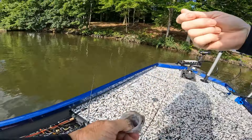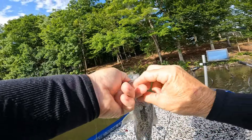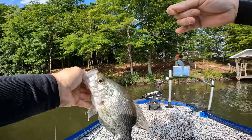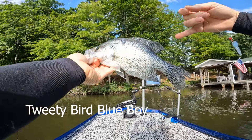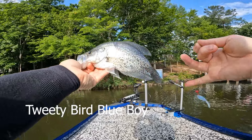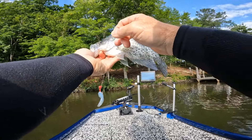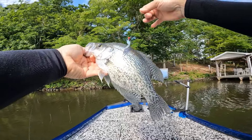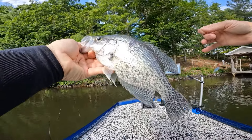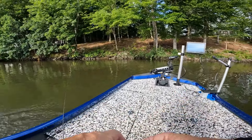He fell down his throat — this is still the Blue Boy. I'm going to switch now. Oh my goodness gracious guys — he is a hog! I just finally looked at him. Good gosh, he's probably 13 inches, maybe over 13 a little bit. Bam! All right guys — that's what we're talking about. That's Blue Boy Tweety Bird.